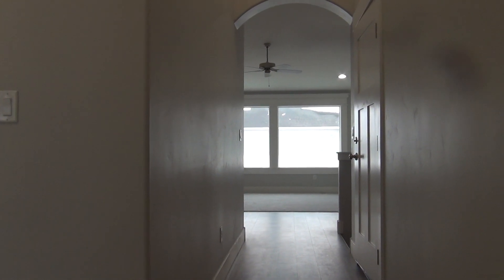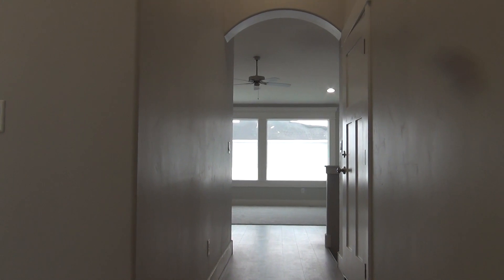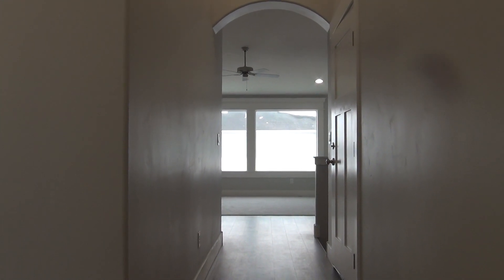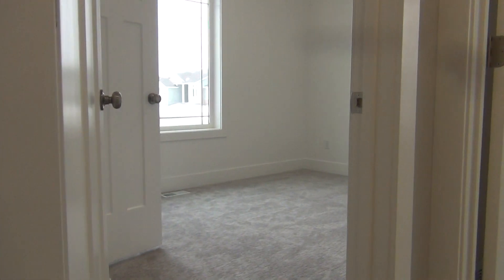Hi, this is the Home River Group and I am at 7224 South Hamden. This is a beautiful five bedroom, three bathroom home. This is a Rockwell home.